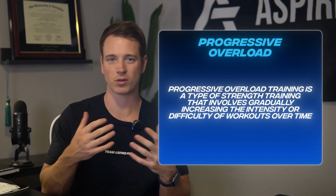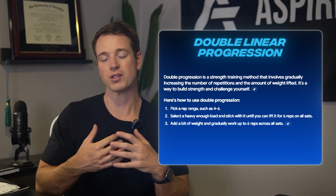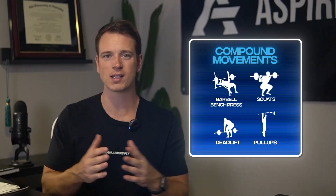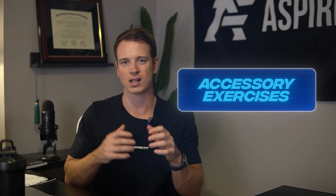One method I teach clients is double linear progression. The two most important variables are reps and weight. You pick four to six exercises per workout with a given rep range — generally I stick between 5 and 15 reps for hypertrophy. The first one or two exercises are your big main compound movements and the next three to four are accessory lifts — think isolation exercises targeting smaller muscle groups. For example: barbell bench press, dumbbell incline press, cable fly, tricep pushdowns, and rope crunches.